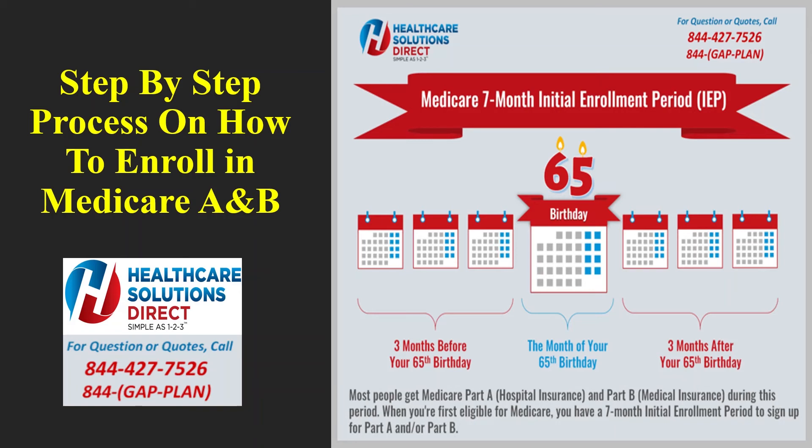That's the key — it has to be your current employment. To obtain a special enrollment period, you must also submit two forms: form CMS-L564, which is the request for employment information, and form CMS-40B, the application for enrollment in Medicare Part B medical insurance. We have those forms available — please contact us toll-free at 844-427-7526 and we can get those forms to you.